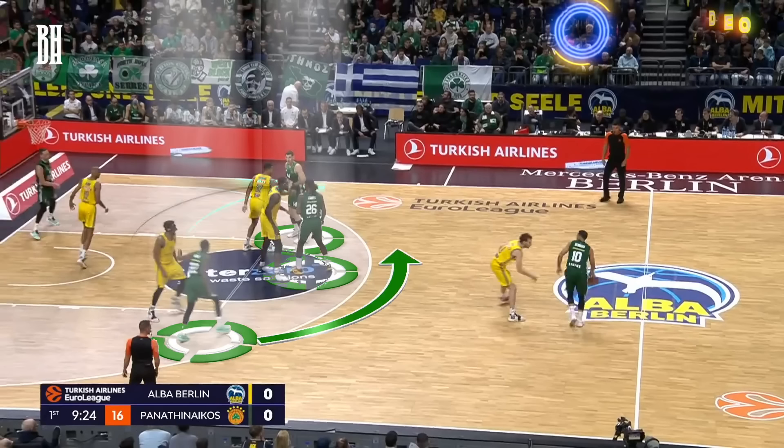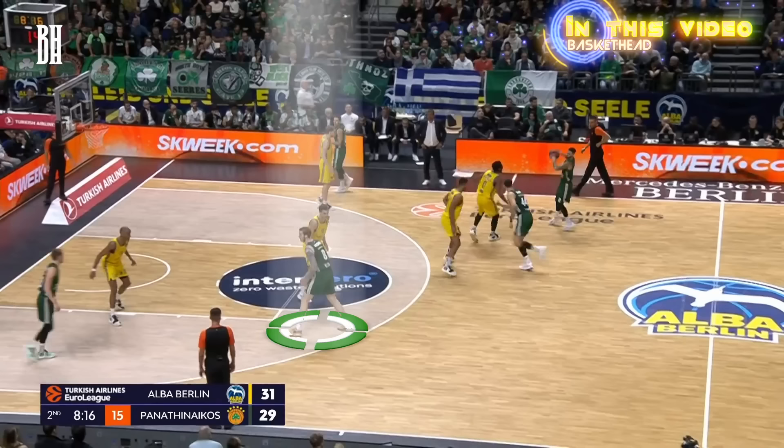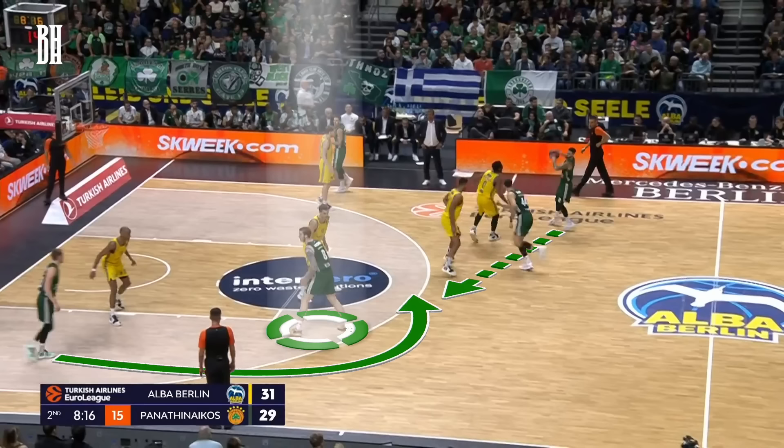What's up, hoop fans? We're back with another video analysis. In today's detailed breakdown, we turn our attention to the set plays employed by Panathinaikos in their road victory over Alba Berlin. Our analysis will particularly highlight the intricacies of their spread pick-and-roll execution, examining the reads and decisions that underscored their success.